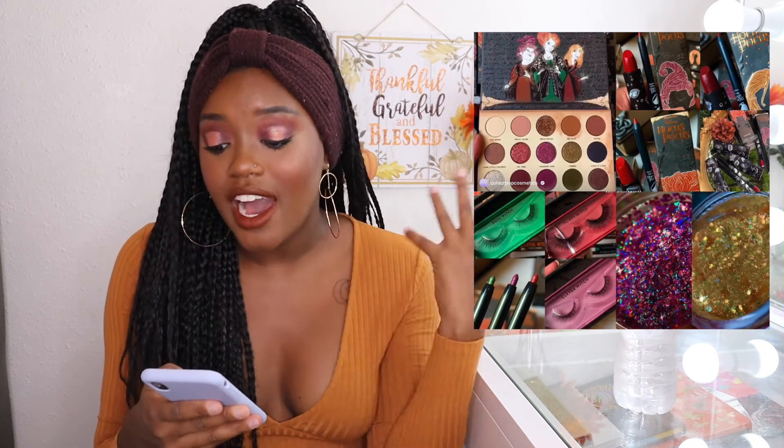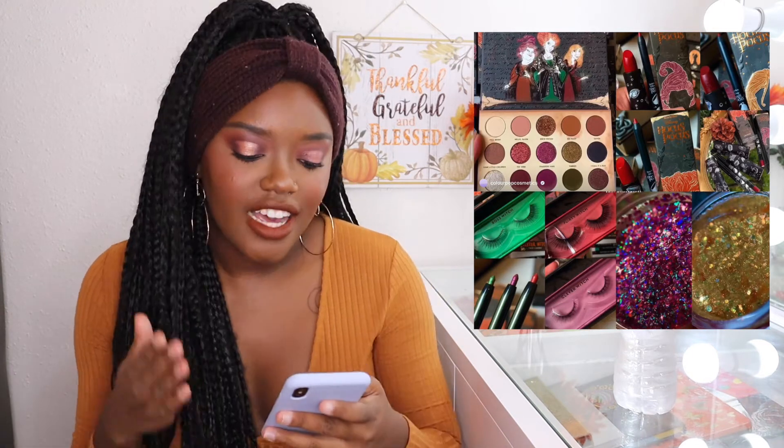They finally showed us the inside of the collection all in the same day. It comes with an eyeshadow palette, three lip kits, three pairs of lashes, three gel liners, and two glittery obsessed products. I'm definitely going to purchase — I just wish the lip kits weren't all reds. It comes out September 30th, so I'm definitely buying.